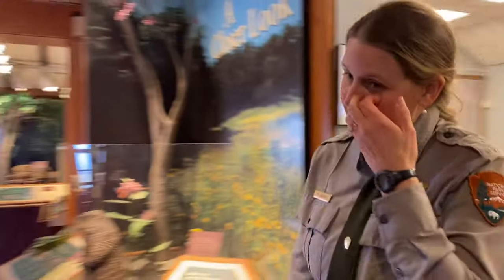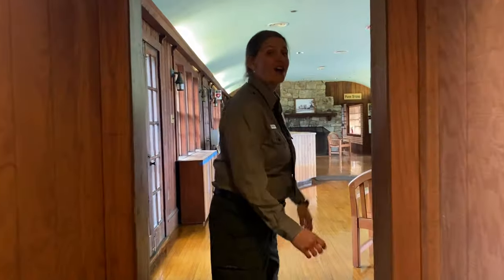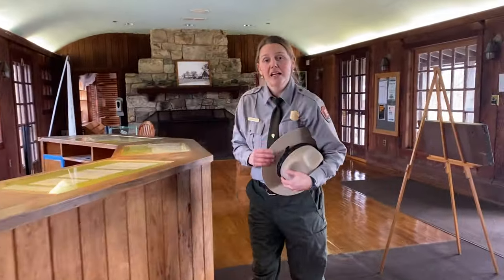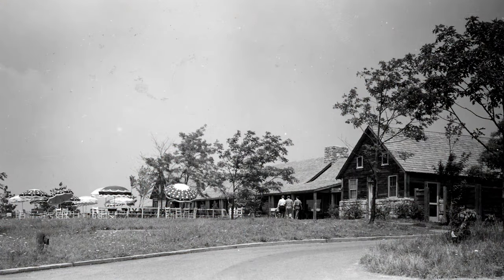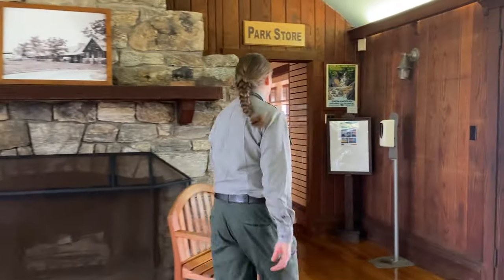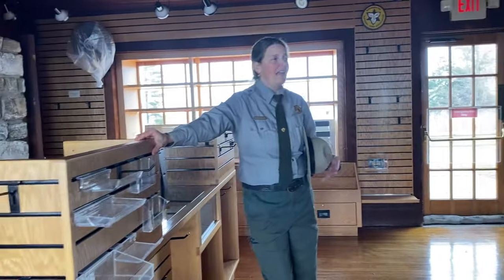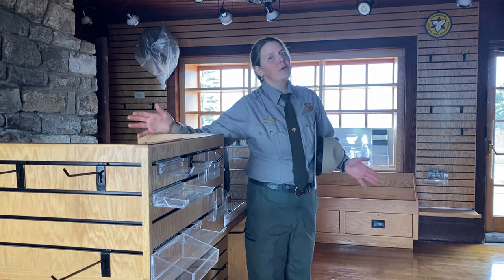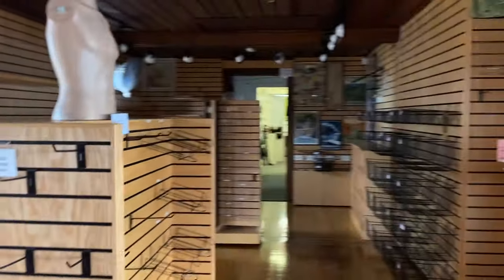On the other side of the building is the park store, run by the Shenandoah National Park Association — an important park partner. This building was actually built in the 1930s as a day lodge where visitors could get a snack, breakfast, or lunch and spend time on the patio. The shelves are currently empty and still under construction, but the park store staff will be selling educational souvenirs as well as maps and guides to help visitors make the most of their visit.